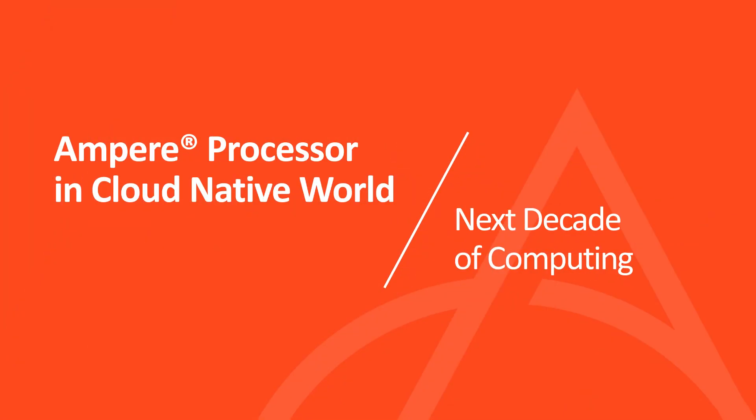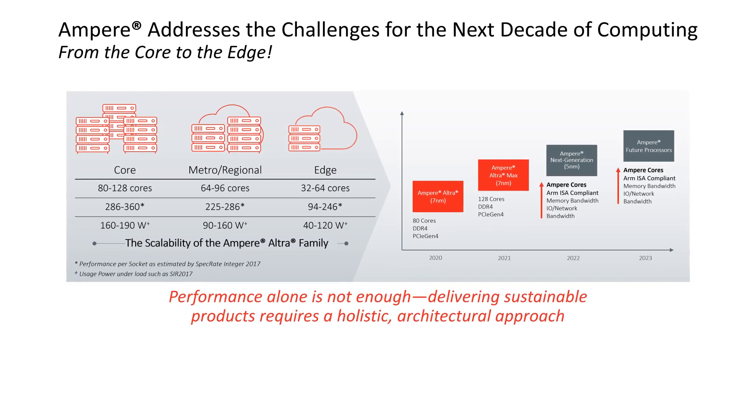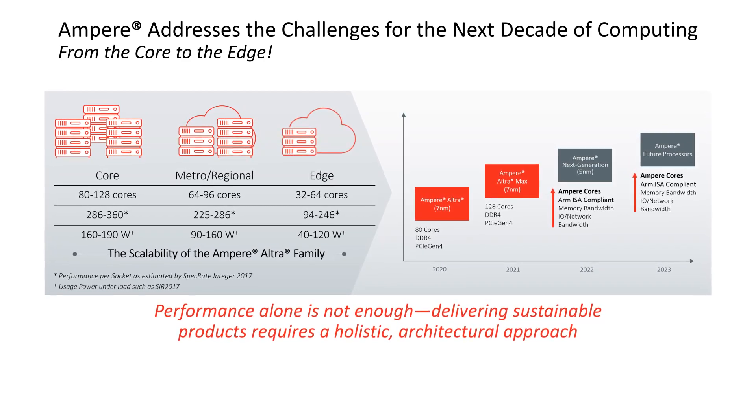Ampere addresses the challenges of computing for the next decade. We have processors in the Altra family to address core-to-edge use cases. In the core, we have Ultra Max — 128 cores, spec-int-rate integer score of 360, one of the highest in the industry — and for that you'll only expend 190 watts of power under load. That is incredible. At the edge, you can go from 32 to 64 cores, get spec-int-rate scores from 100 to 245, and for that you'll only expend 40 to 120 watts. This is disruptive value — power efficiency at its perfection.